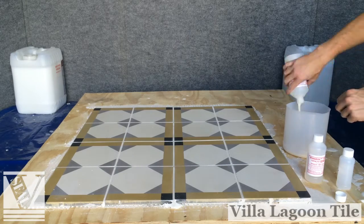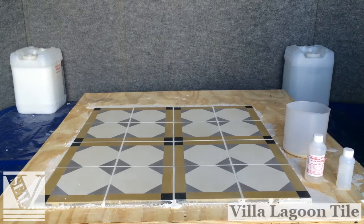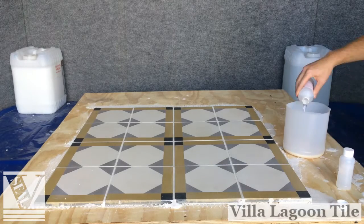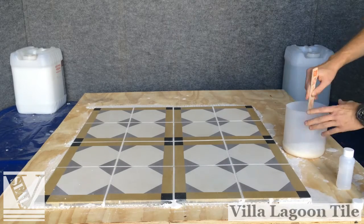For commercial applications, we recommend applying StoneLock 2K high-performance urethane as your final top coat. Step seven: StoneLock 2K high-performance urethane top coat.